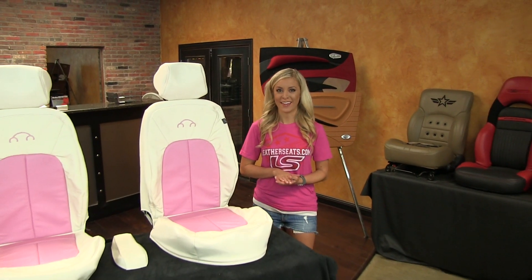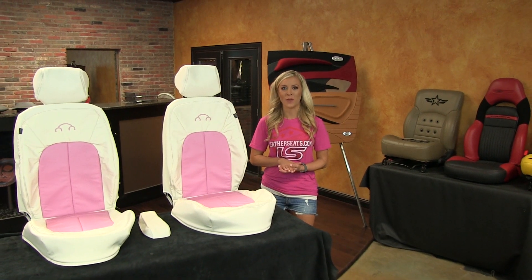Hi everybody, it's Ashley with LeatherSeats.com again, and today I wanted to show you a special order pattern we have for the 1998 to 2000 Volkswagen Beetle.